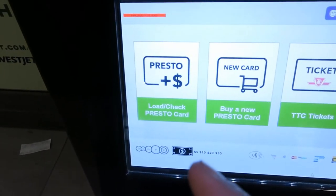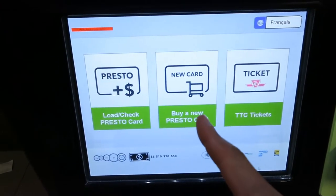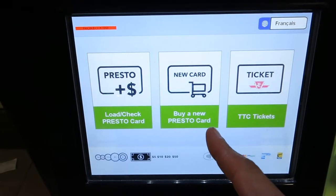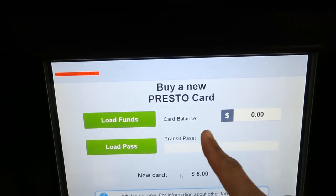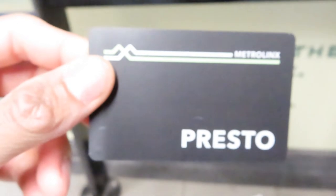So this is the option to get a card — you can get a new card or buy regular tickets. I'm gonna go for the new card and then refill it. Once you buy the card you can choose how much money you want to put on it. This is the card right here — pretty cool.